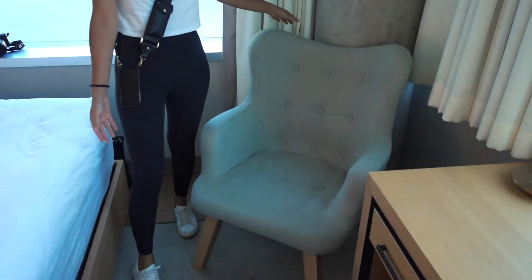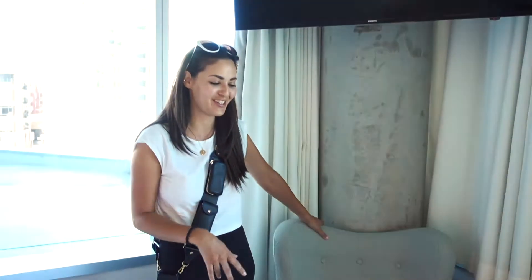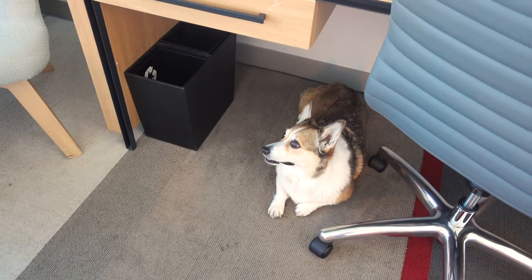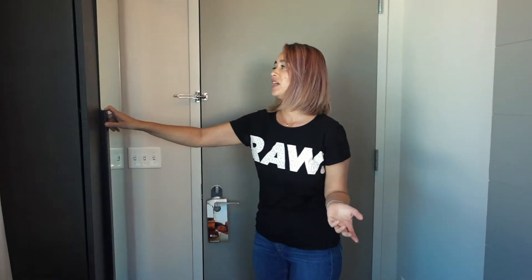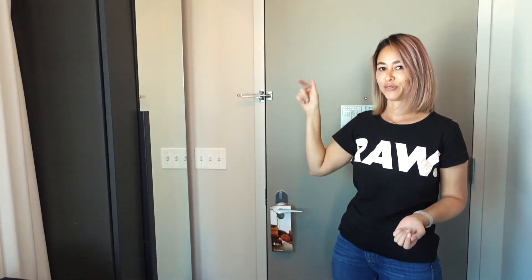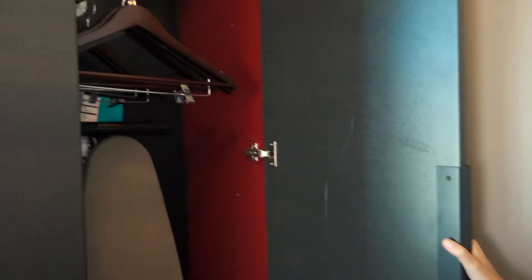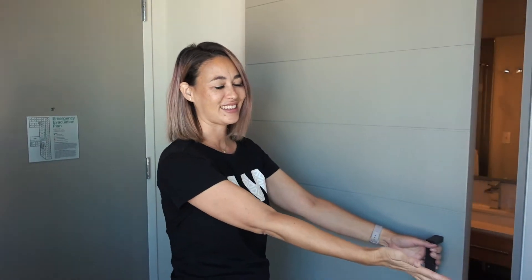There's a nice accent chair, and I'm surprised Kuma hasn't jumped on it because she loves accent chairs at hotels we've been to. At the entrance of the hotel room there's a full-length mirror, which Candy loves. Inside is a little closet with an iron and ironing board. And here is the bathroom entrance — it's a barn door. Candy specifically asked me to mention the barn door!